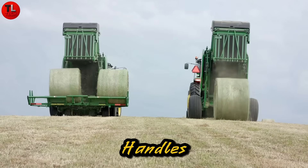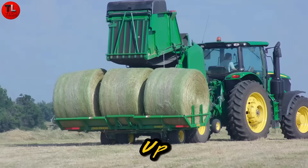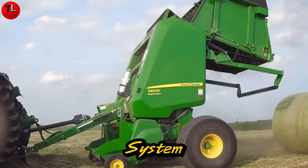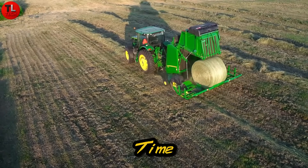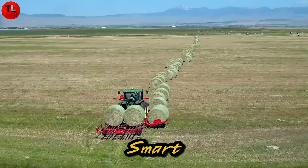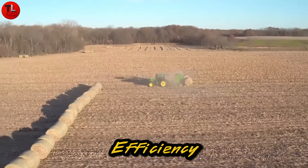The machine handles bales from 23 to 72 inches and can carry up to 3 at once, reaching a total of 6,000 pounds. A special unloading system lets you gently release the bales without stopping, boosting productivity and saving valuable time in the field. The Plus 2A420: smart, strong, and engineered for next-level modern farming efficiency.